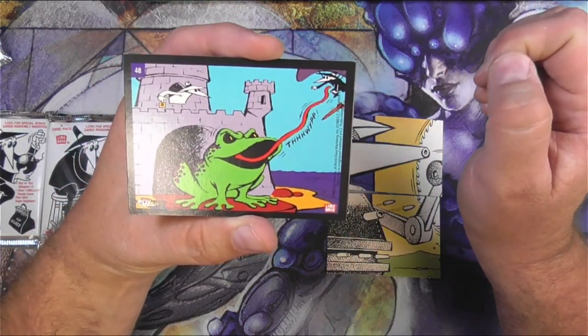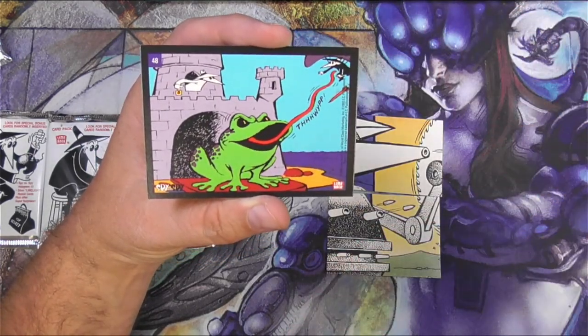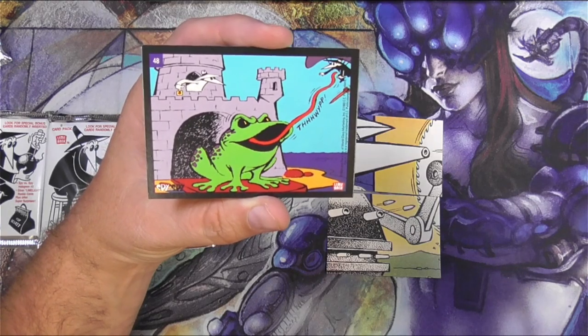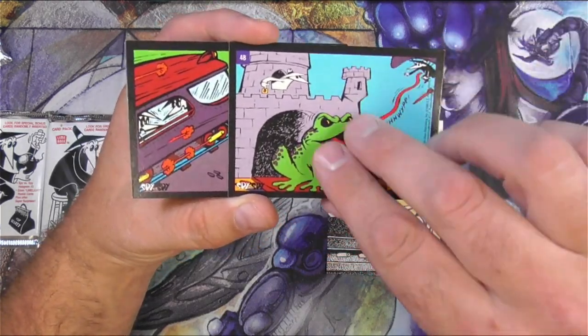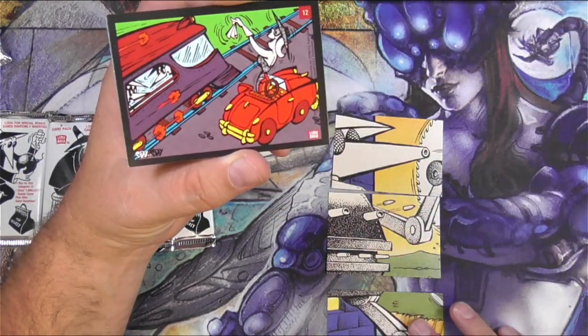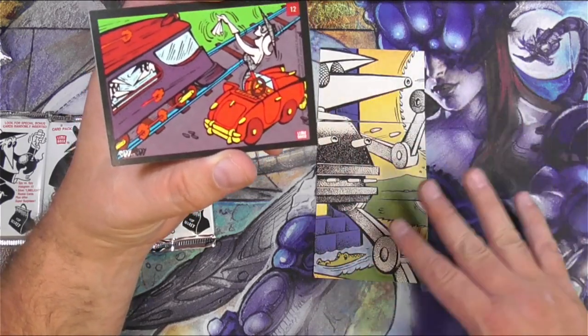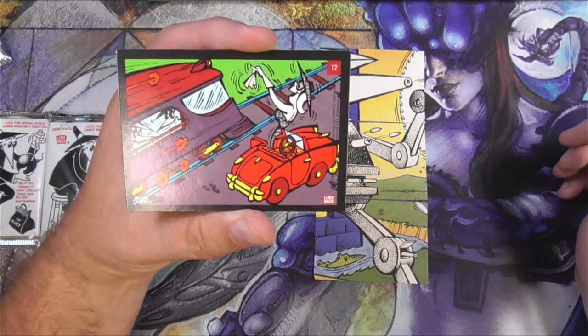There's a giant frog! The white spy unleashed the giant frog on the black spy — this is the typical Spy vs Spy humor; they're always getting each other somehow. Conveniently, this is three in a row — top, middle, bottom — so that worked out.